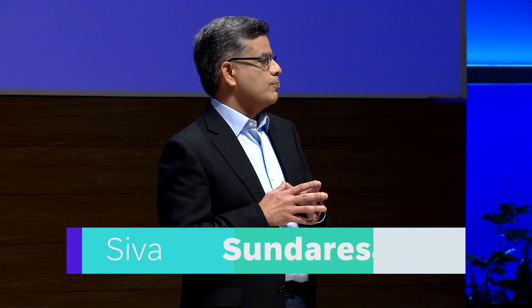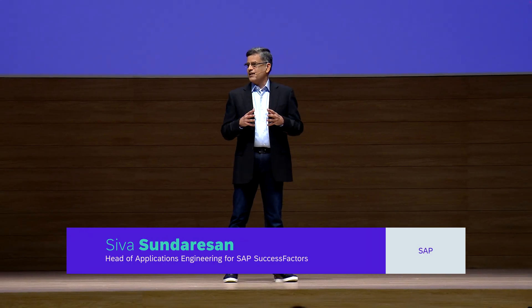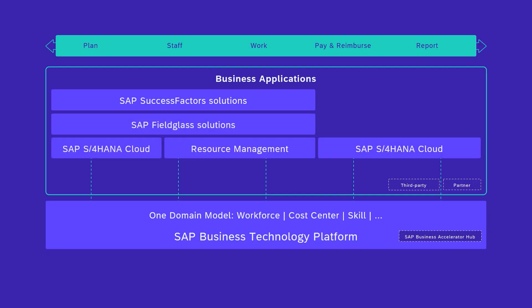With Total Workforce Management, our organization can unlock a network of internal employees and external workers. We integrated select capabilities from SAP SuccessFactors, S/4HANA, SAP Fieldglass, and Resource Management to create something only SAP can do and address specific industry needs. I'm super excited about Total Workforce Management, and I'll tell you why.